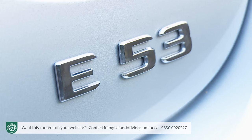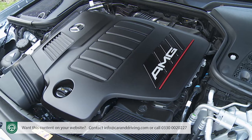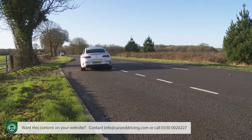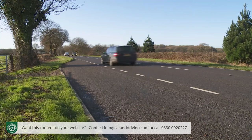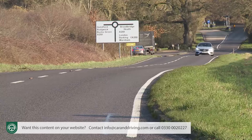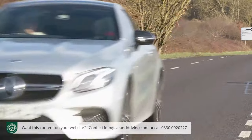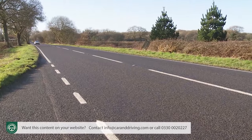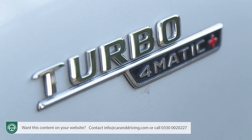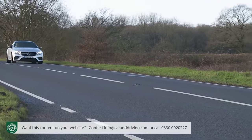The E53's engine is embellished with mild hybrid tech, which sees an EQ Boost starter-alternator motor mounted between the engine and the nine-speed gearbox — a key component of the 48-volt on-board electrical system. The mild hybrid setup adds another 16 kilowatts, or around 20 horsepower, as a boost to the total power output and 250 newton-metres of extra torque, and has been designed for maximum energy recuperation and virtually imperceptible restarting of the engine with the start-stop function. There's also a gliding mode that disconnects the engine from the gearbox at a cruise. The WLTP combined cycle fuel reading is 31.4 miles to the gallon.